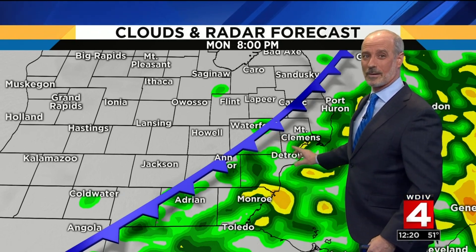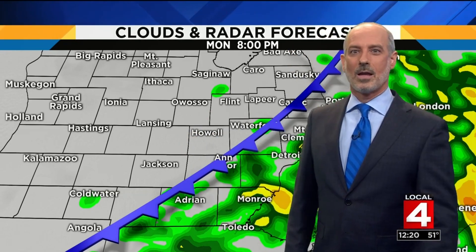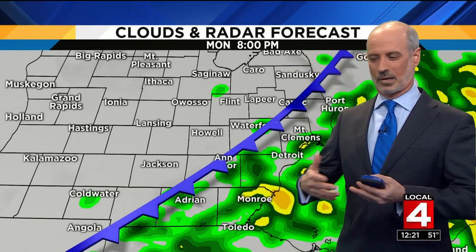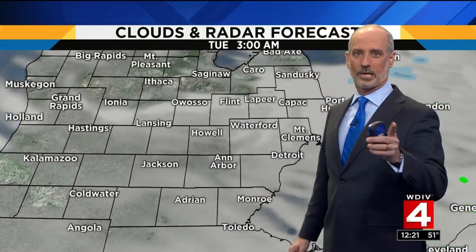We're in the 50s right now, but we're going to drop below freezing by tomorrow morning. We're going to have a ton of standing water around, and that standing water is not going anywhere because the ground is frozen. It's just going to run off and sit there, and that stuff is going to freeze later tonight. So watch for ice tomorrow morning.